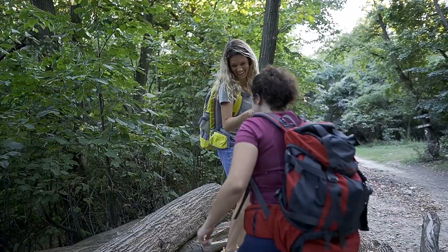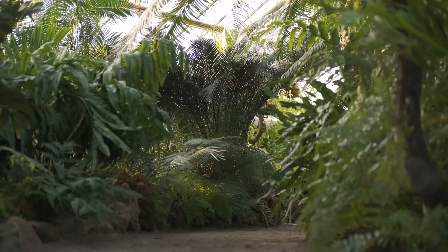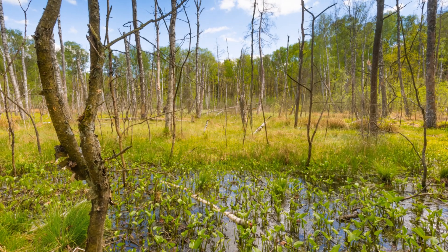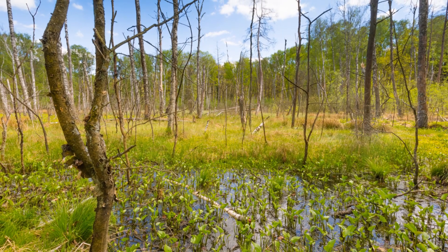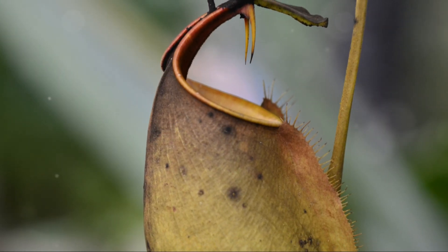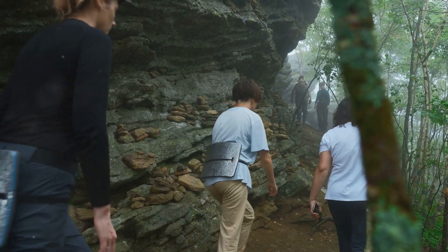Calling all nature lovers — the Bog Garden at Benjamin Park is a hidden gem you won't want to miss. This unique wetland habitat is home to all sorts of fascinating plants and animals, from carnivorous pitcher plants to colorful dragonflies. It's like a mini adventure right in the heart of the city.